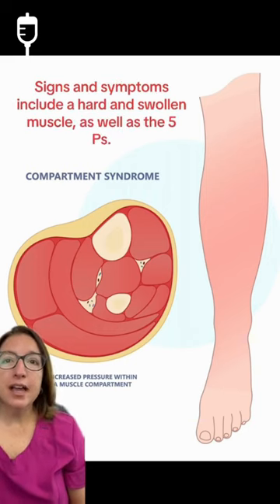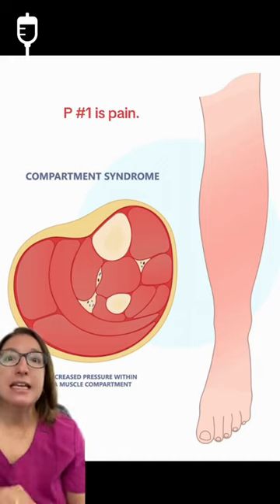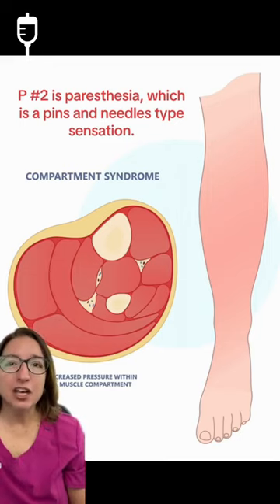Signs and symptoms include a hard and swollen muscle as well as the five Ps. P number one is pain — the pain will be severe and unrelieved by medications. P number two is paresthesia, which is a pins and needles type sensation.